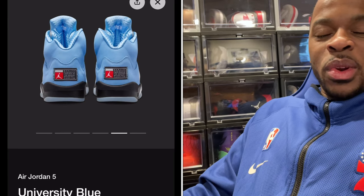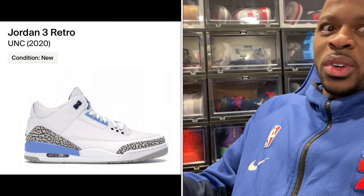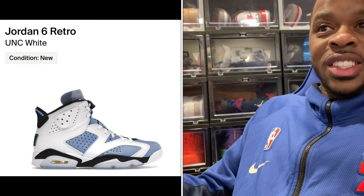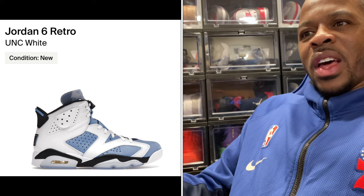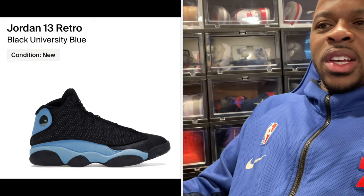Honestly, in the past four years we've seen so many different variations of a Jordan retro UNC — we've seen the Jordan 1, the Jordan 3, Jordan 4, Jordan 6, and I think at some point we've even seen a Jordan 13.